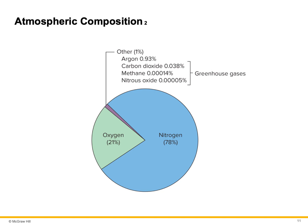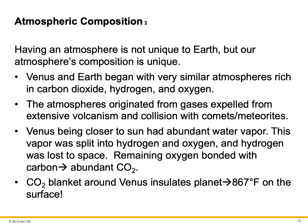Here's a breakdown of the gases actually in the atmosphere: 78% nitrogen and 21% oxygen. This little purple-colored sliver would be less than 1% — argon, carbon dioxide, methane, nitrous oxide, water vapor, and other gases as well. This is only about 1% of what's in the atmosphere. Having an atmosphere is not unique to Earth, but our atmosphere's composition is unique.